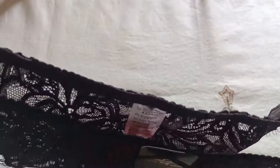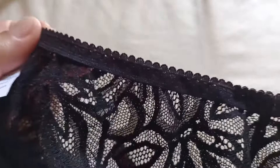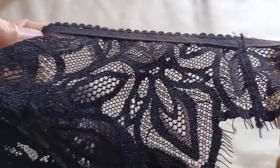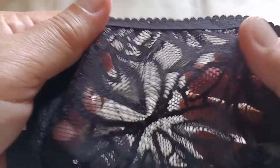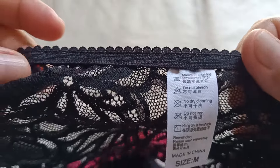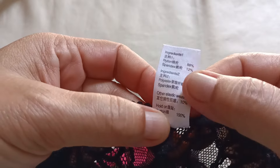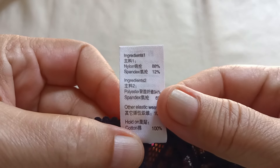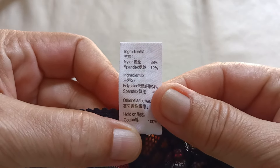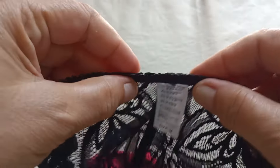Tignan na natin yung kanyang quality, tignan natin yung type nya — wow, nice! Napakaganda ng material nya na lace. Medium size po siya. The composition ng kanyang material: spandex is 12 percent and nylon is 88 percent.